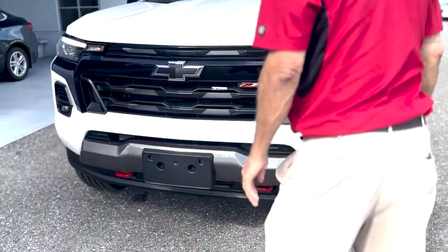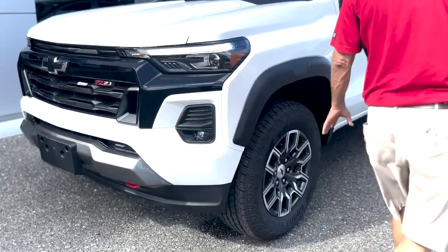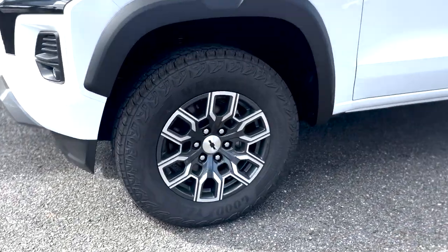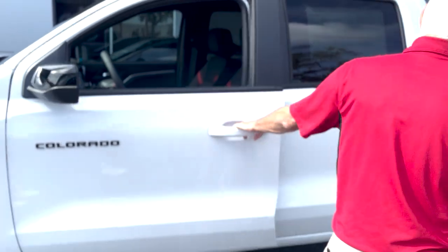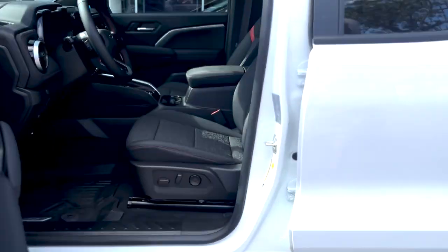You have a 2.5 mph bumper for your protection. It is a Z71 with beautiful wheels and tires. Proximity key — hit it one time, opens one door; hit it again, opens all four doors. Z71 package includes Rancho shocks, high-capacity air filters, and Z71 badging.